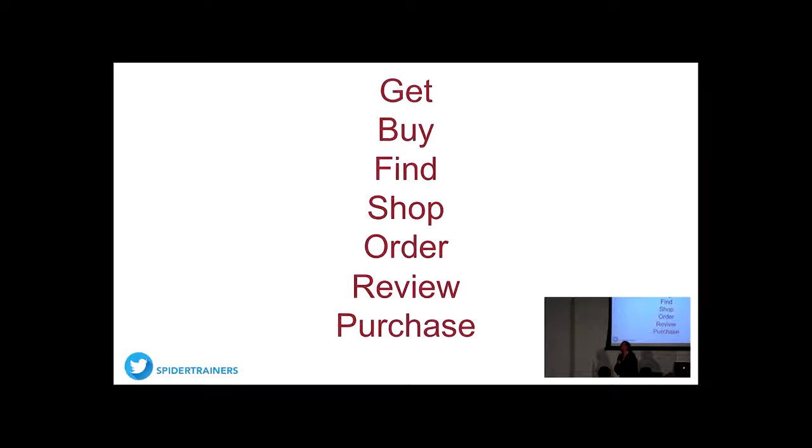There are lots of ways you can improve the deliverability of your email. I have an eBook on Spider Trainers called 'Celebrate Unsubscribes' — because when somebody unsubscribes, we're done spending money on them. There are a lot of tips in there for how to make your emails more deliverable. Download the white paper; it'll help.